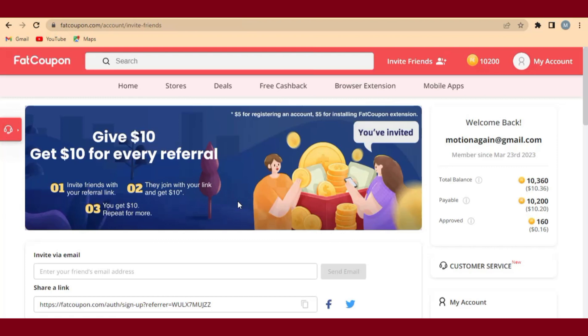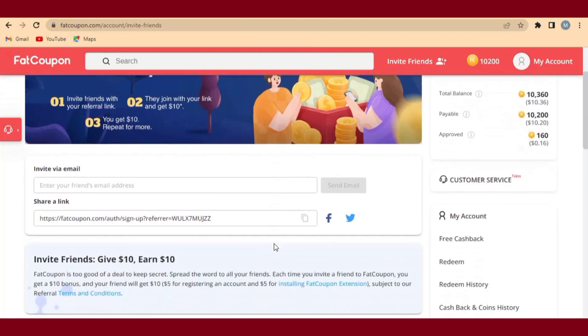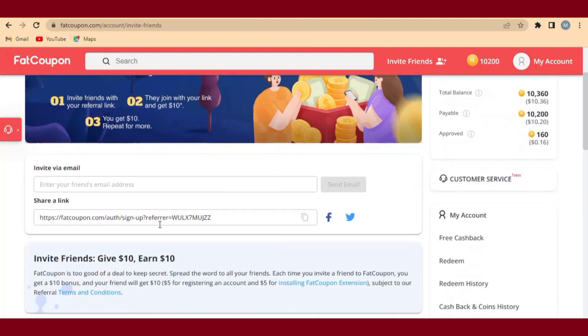We are going to use Pinterest to generate traffic every day in order to make more than $10 every day. Come down and you can see your referral link here. Click on Copy to copy the link. After you have copied the link, we head over to the next step.